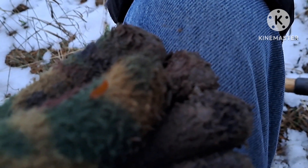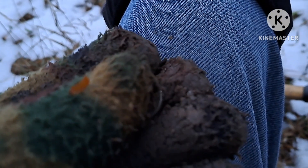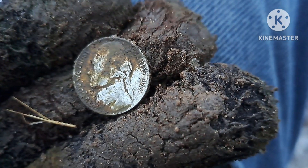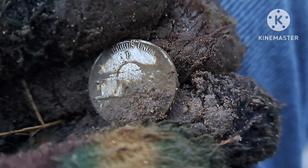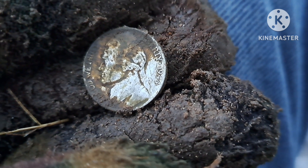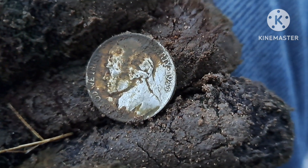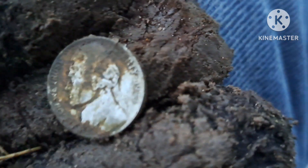I just got a little surprise. Ken's over there still admiring his barber half dollar, and I got silver — it's a war nickel, 1944, and there's a P mint mark on the back. It's an afternoon for silver out here. I'm liking that a lot. Not as nice as his half dollar, but I'll take it.